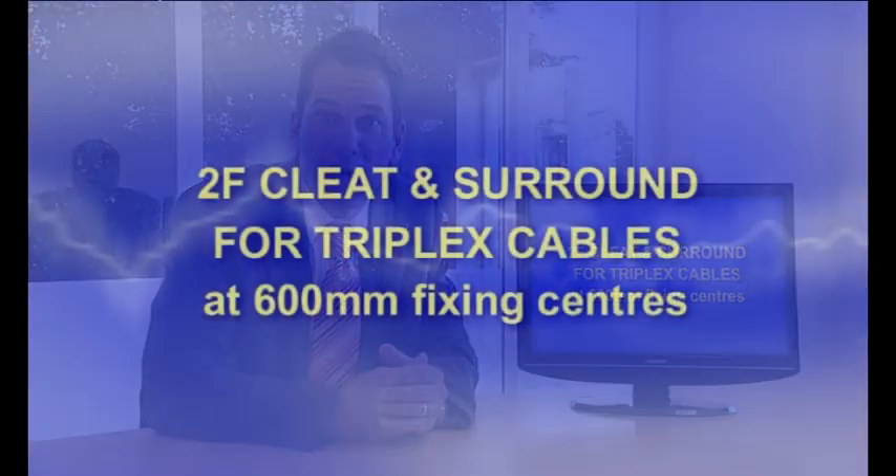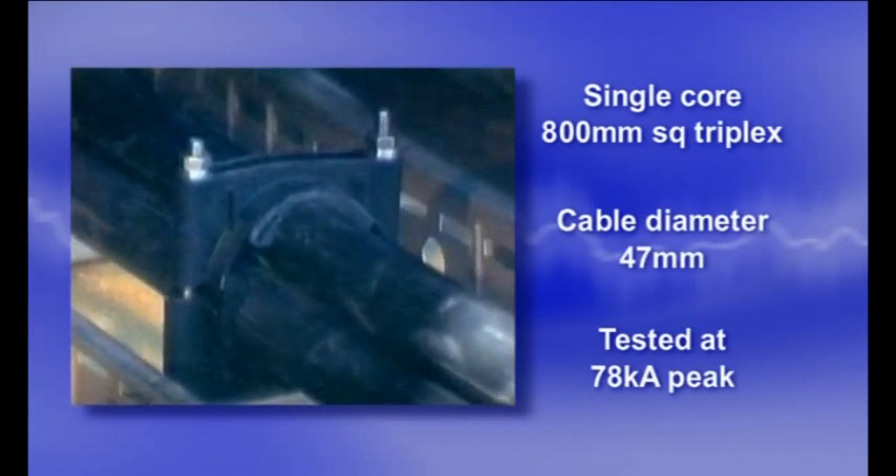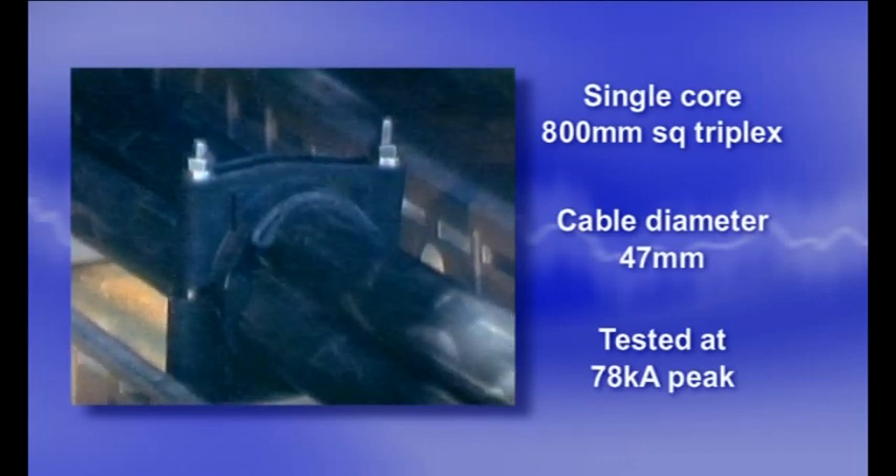Triplex is difficult to cleat with standard product because of its twisted configuration. In response to this problem, in the next test we used a combination of two products: an improved design two-hole clamp and a special surround for fixing triplex cable. This test provided Ellis Patents with its first short circuit test certificate for an all-plastic product.